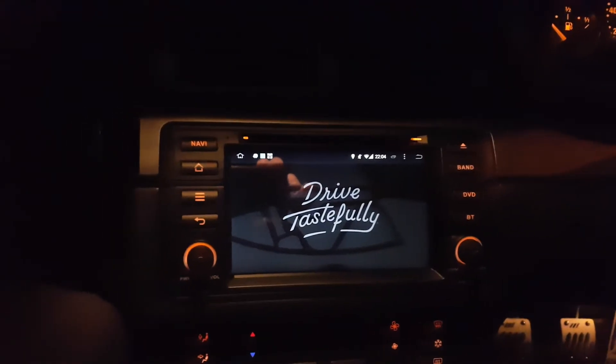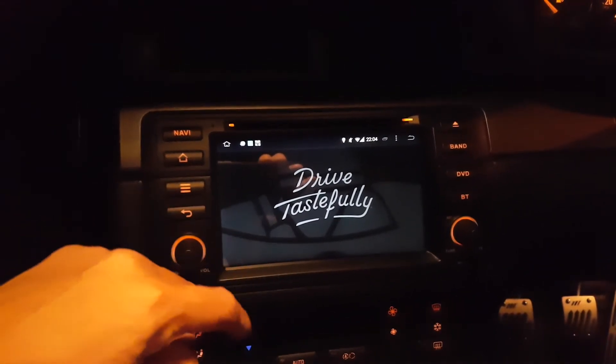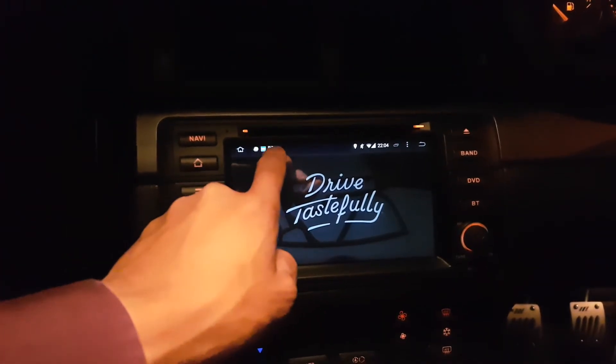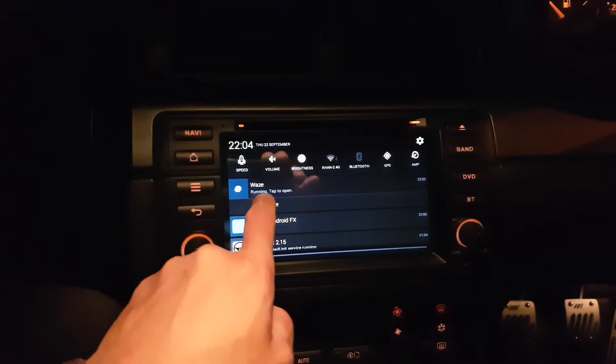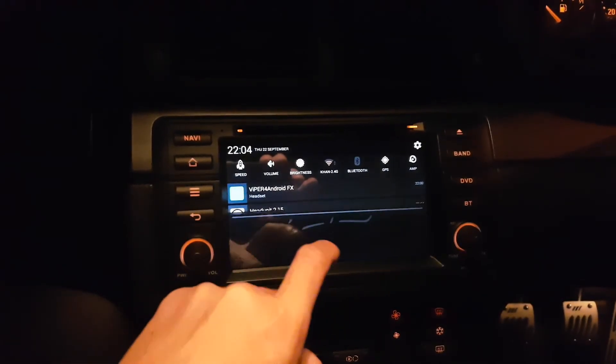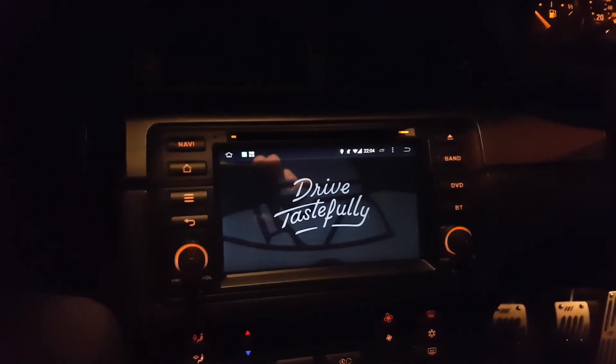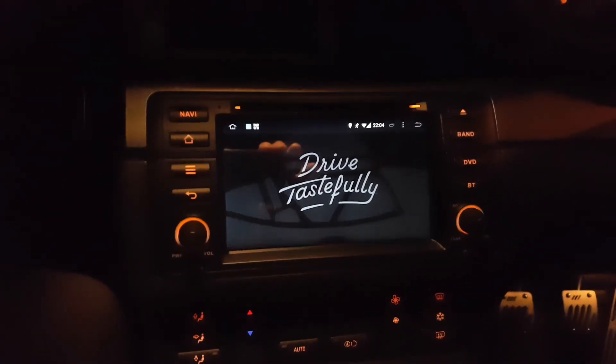That's pretty much how I've got it set up, and everything works seamlessly. It means you can use your favorite apps and functions without having to muck around with the screen, icons, and app drawers. It just makes it look a bit more professional as well.